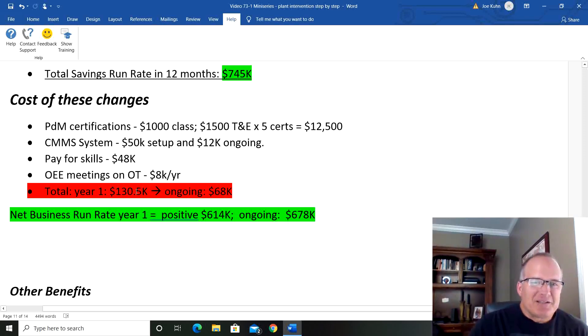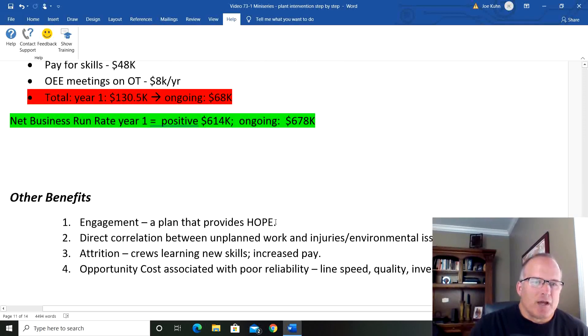So the business impact — the net of all that — is in the very first year we're going to be $614,000 positive. That's our run rate, and ongoing $678,000. Extremely positive results.